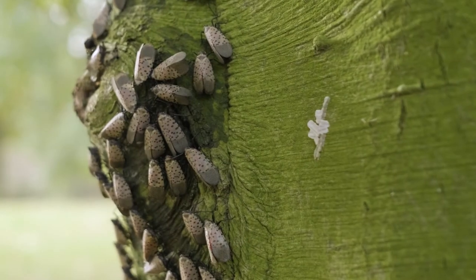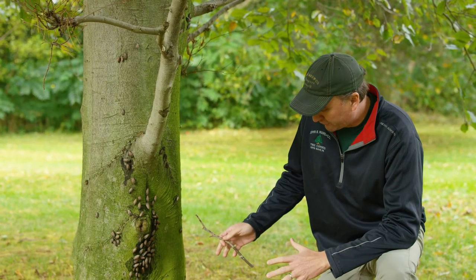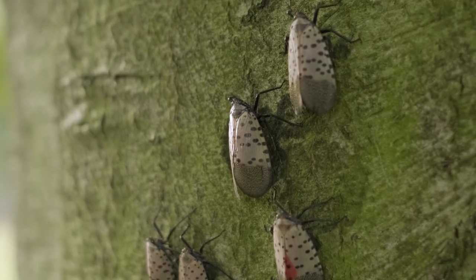You can see some egg masses here, some of this white material and some of the eggs. A group of lanternflies on a nice ornamental tree like this would warrant a call to us to protect it.